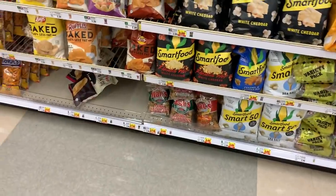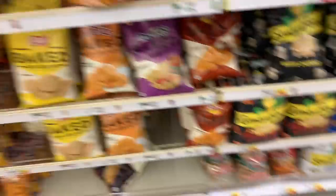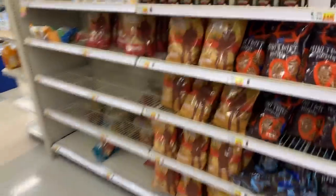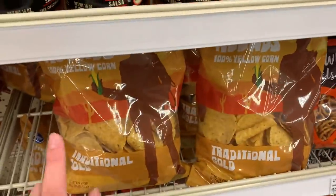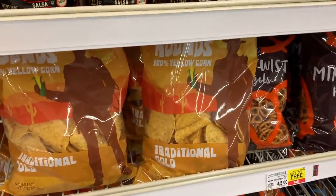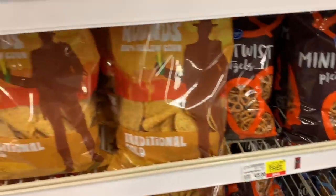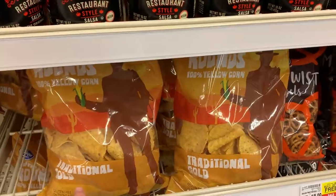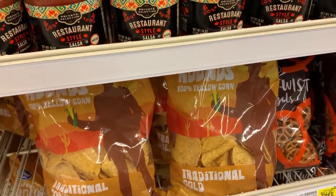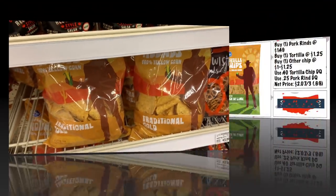Really awesome deal on Kroger brand chips. Get one Kroger brand pork rinds for $1.49, one Kroger tortilla chips for $1.25, and one other Kroger chips under $1.49 — they're buy two get one free. There's a 40 cent off digital coupon for the tortilla chips and a 25 cent digital coupon for the pork rinds. In the end it's $2.09 for three bags, or 69 cents a bag, which is unreal for chips.